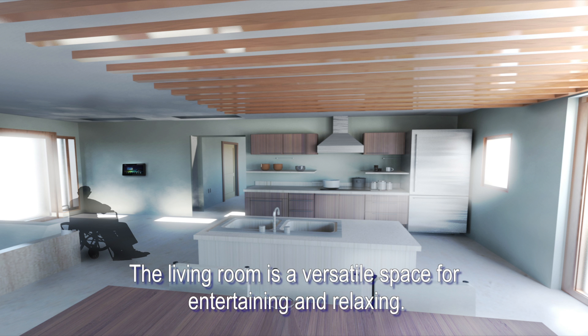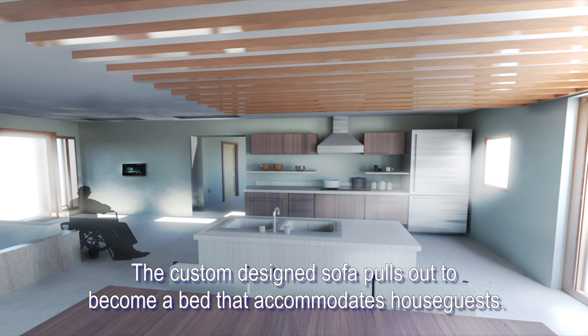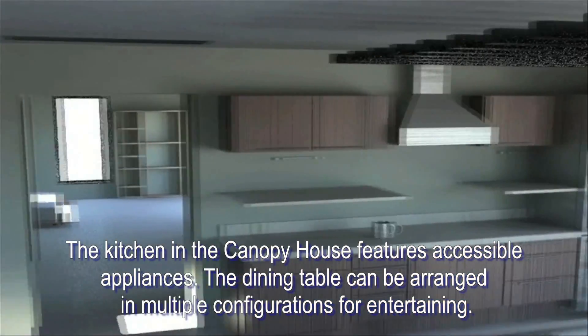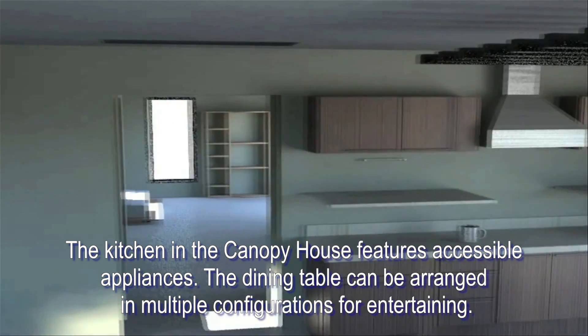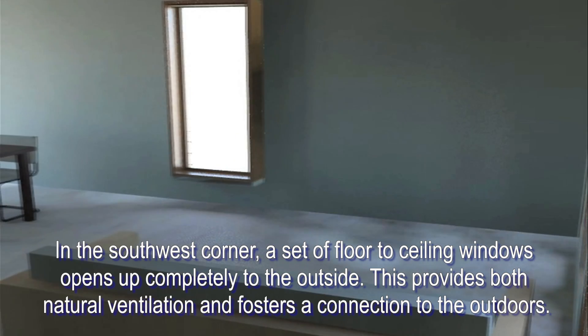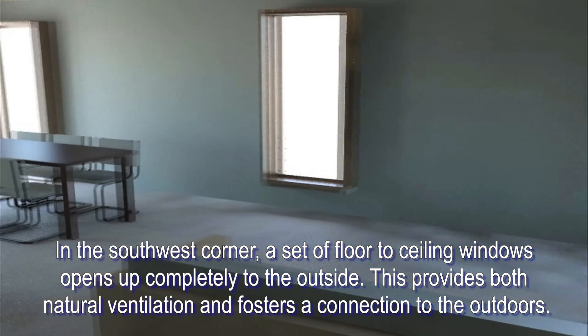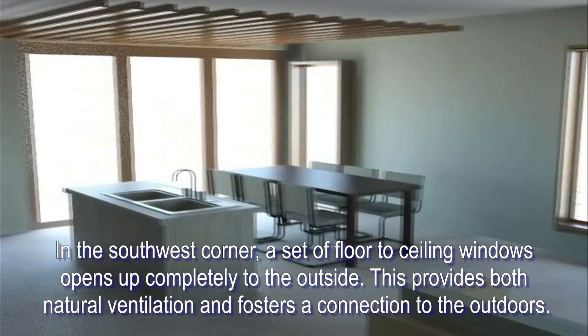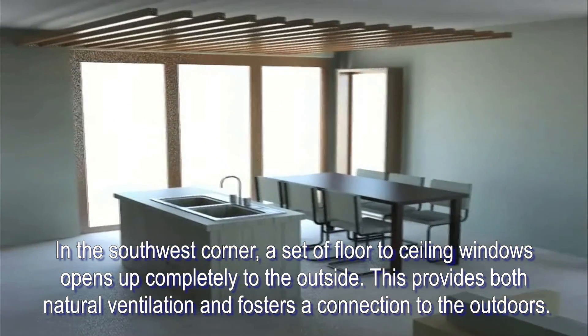The living room is a very versatile space for entertaining and relaxing. The custom-designed sofa pulls out to become a bed that accommodates house guests. The kitchen in the Canopy House features accessible appliances. The dining table can be arranged in multiple configurations for entertaining. In the southwest corner, a set of floor-to-ceiling windows opens up completely to the outside, providing both natural ventilation and fostering a connection to the outdoors.